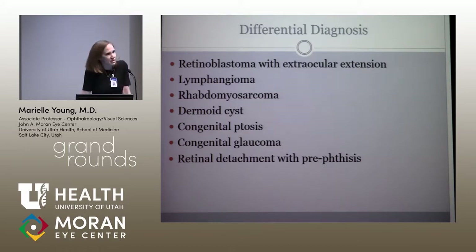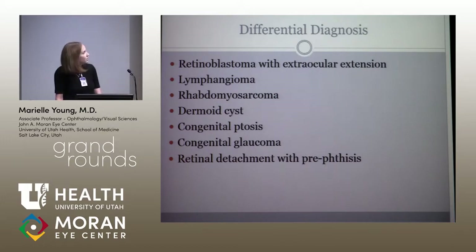Or is this a retinal detachment with a phthisical eye — and maybe it's not really a swollen orbit at all. Maybe it's just a small eye that doesn't open up as much.